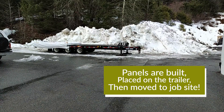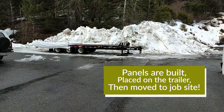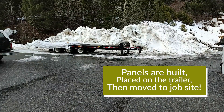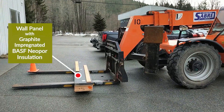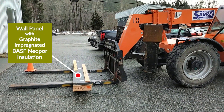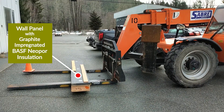Once this trailer is full it'll go into storage. The next trailer will come in, and in two to three weeks as I noted we should be ready to assemble on site. Here's just one little wall sitting on the zoom boom with the graphite impregnated BASF Neopore EPS insulation.